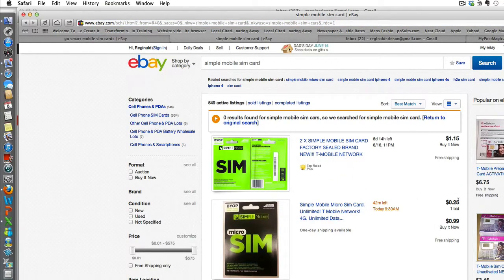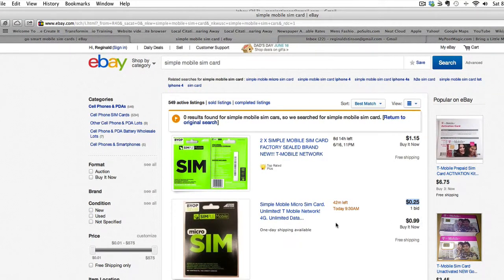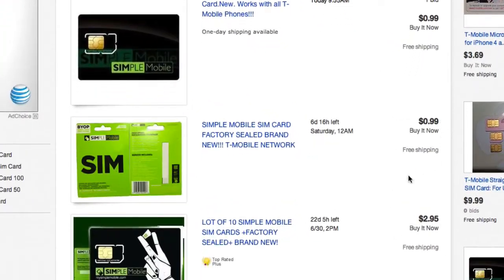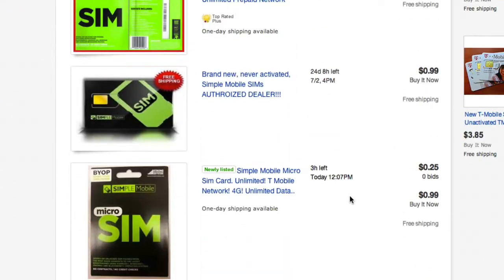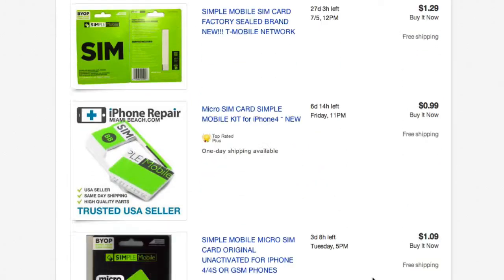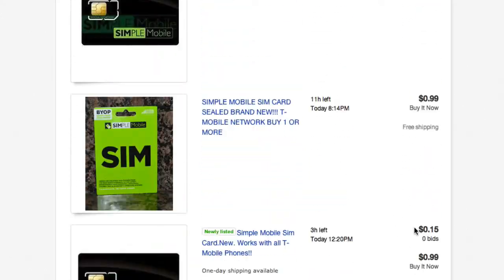You see this one here is 25 cents if you bid on it, or 99 cents. This one is 99 cents, this one is 15 cents, 99 cents. A lot of companies or stores are going to charge you anywhere from $10 to $20 for a SIM card. Here you have one for a dollar, 25 cents, 99 cents.